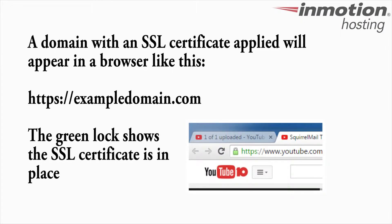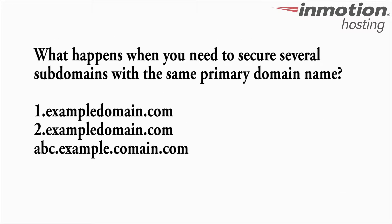A single SSL certificate is specifically assigned to a domain name. When it's set up, you'll see the domain in a browser like this. However, what happens when you need to secure several subdomains with that same primary domain name?